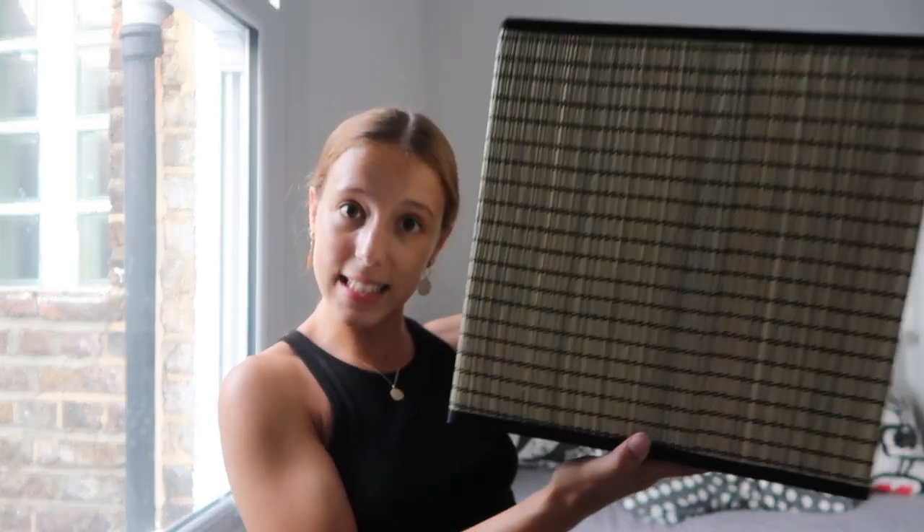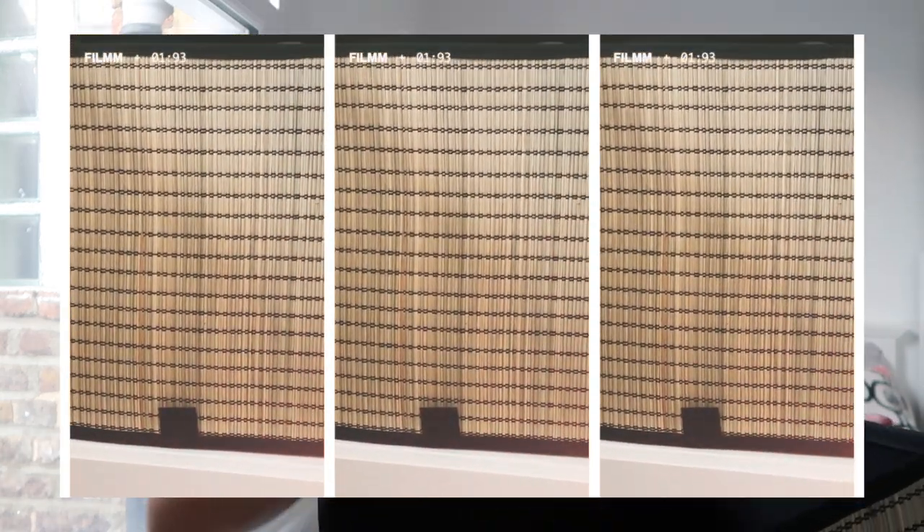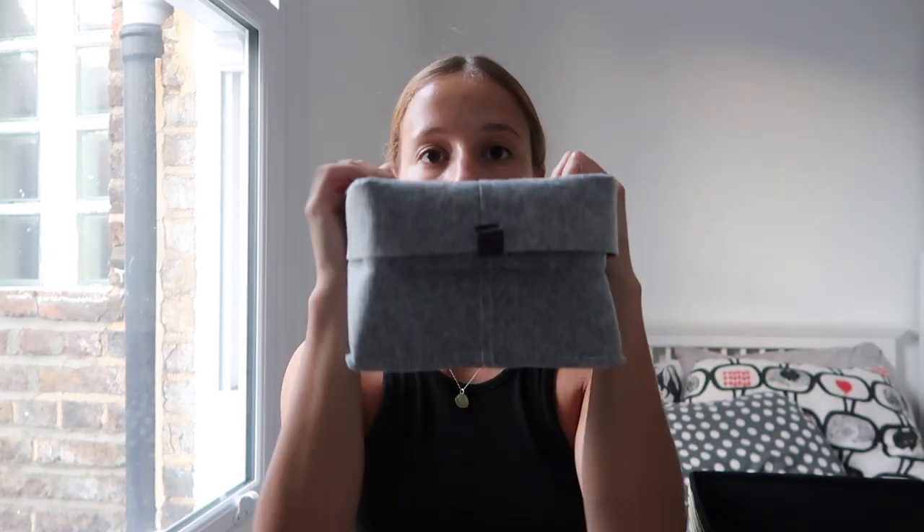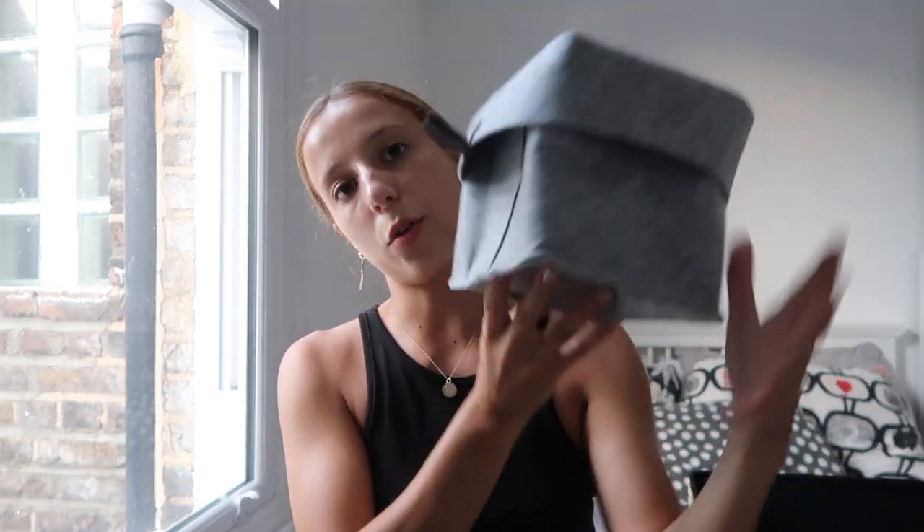Also from IKEA I got this little box which is for the Kallax unit. I got three of them in my first year because my uni room had two little squares and they looked quite good. This year I got another one because it fits perfectly in my little wardrobe too, which is perfect. I also got these little decorative things — they're so cute, just for putting in your room.